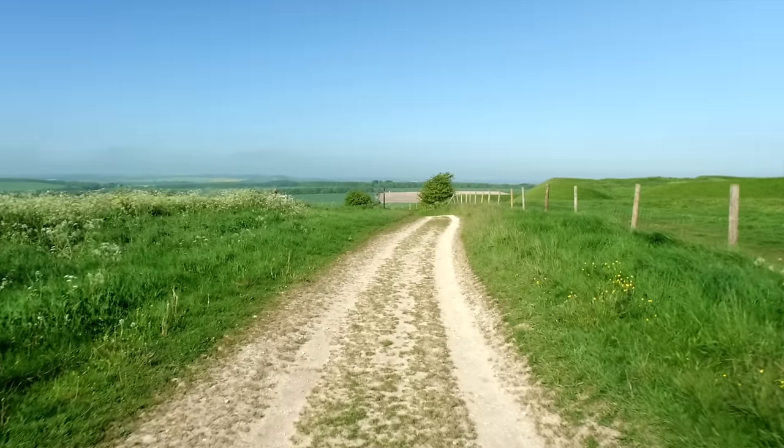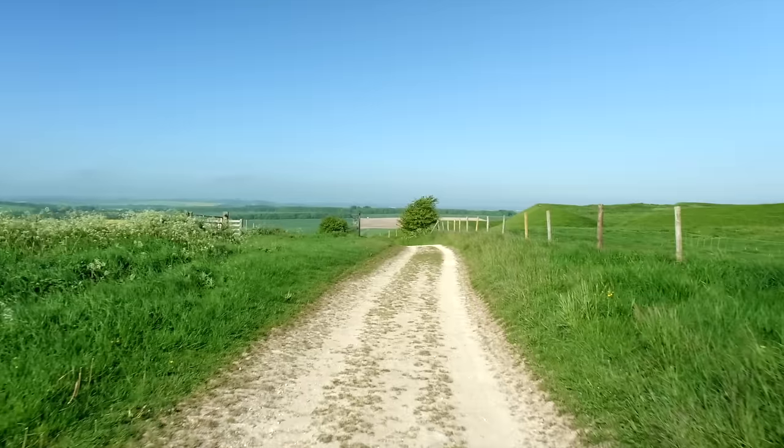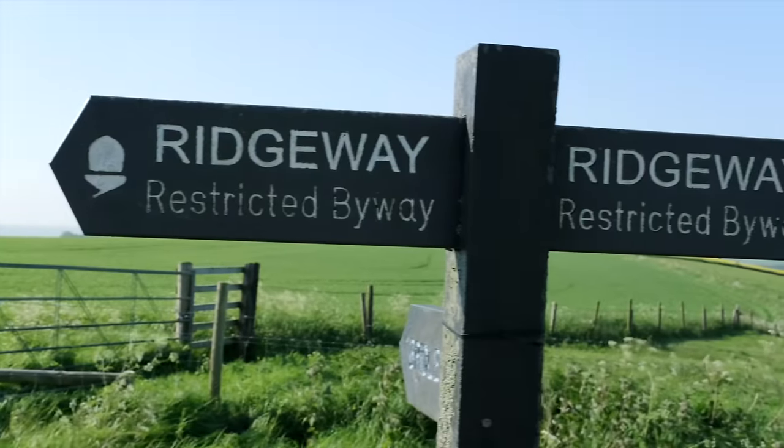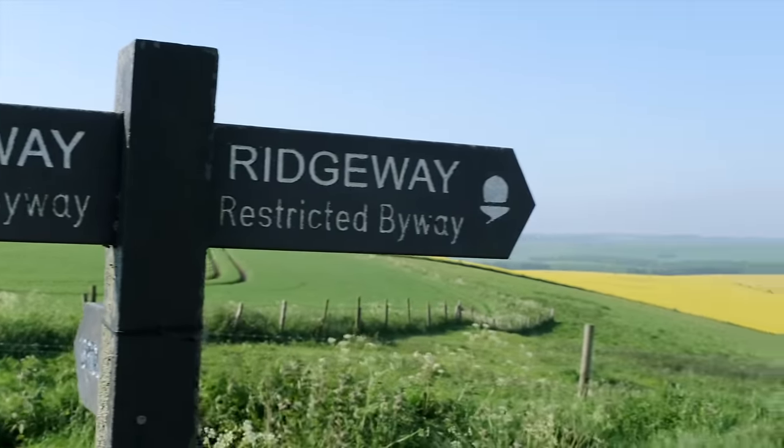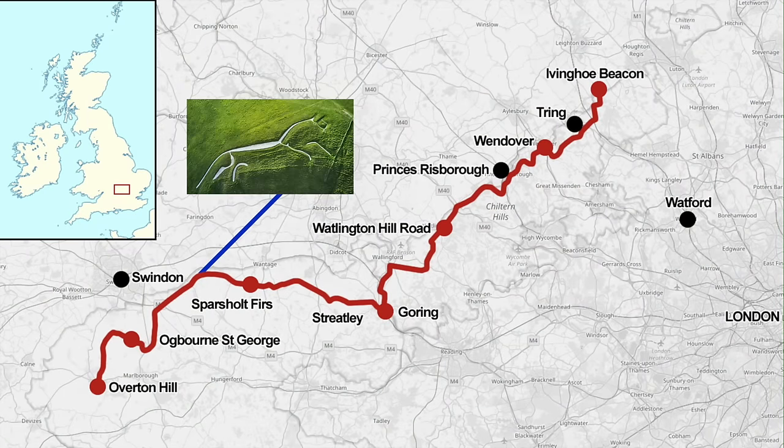Before we come back to the White Horse and what might well turn out to be a sensational discovery, there is one more place we have to go while we are up here. Wayland Smithy. We are walking along the Ridgeway, which is a way along a ridge — in this case of chalk hills that stretch all the way from Avebury in a north-easterly direction to Ivinghoe Beacon, a distance of some 87 miles. It's been called the M4 of Neolithic times, and it's been in use for about 10,000 years as a travel and trade route.